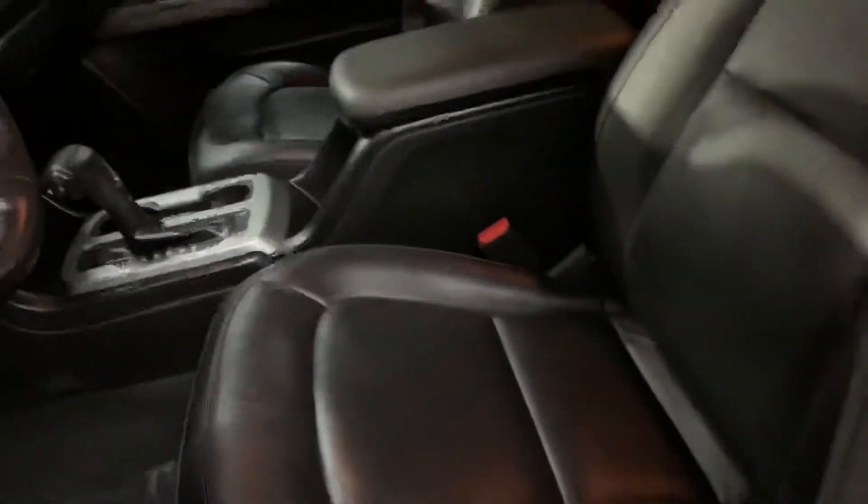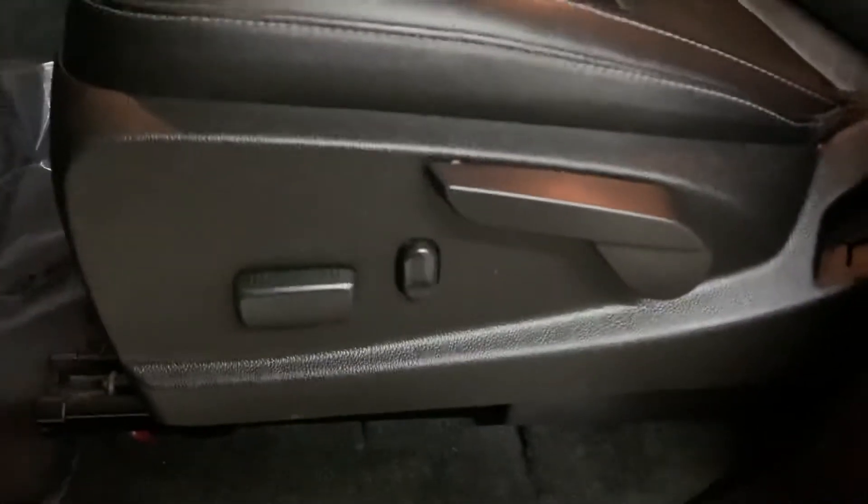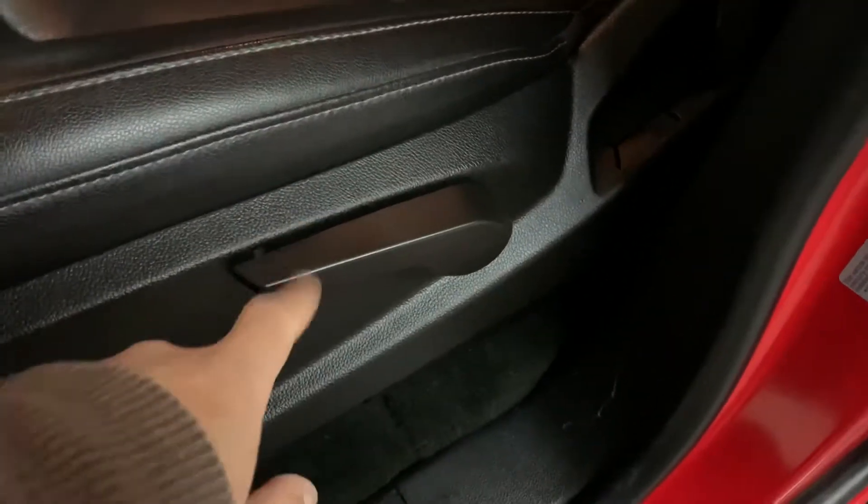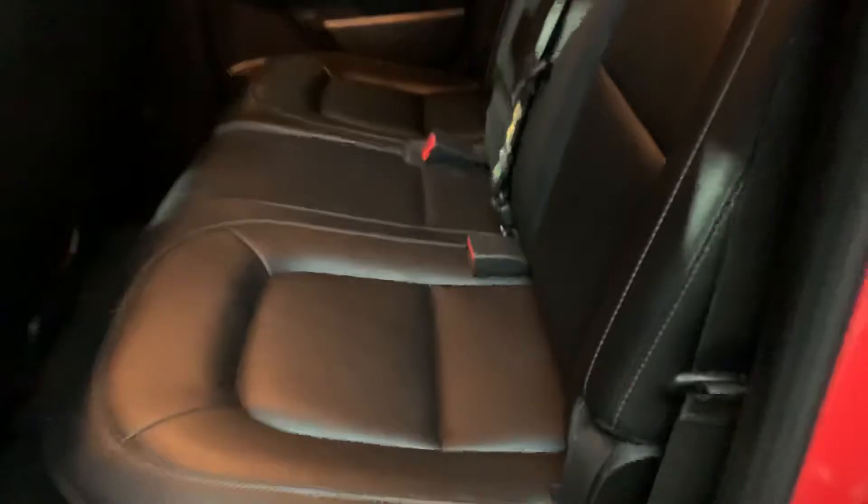The interior of this vehicle is going to be black leather in pretty good shape, pretty good condition. You can see the seats are halfway powered — you still have to manually adjust the back part of the seat. You do have a couple of USB charging ports there for the passengers.